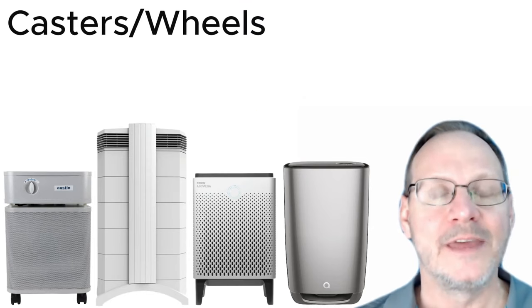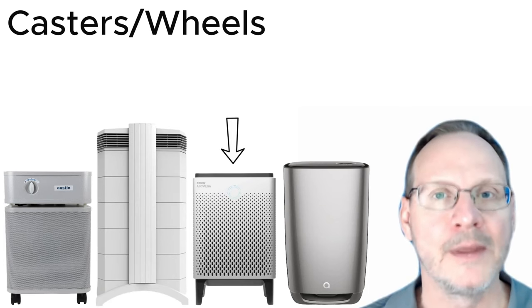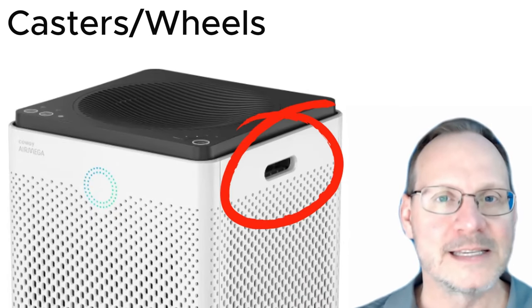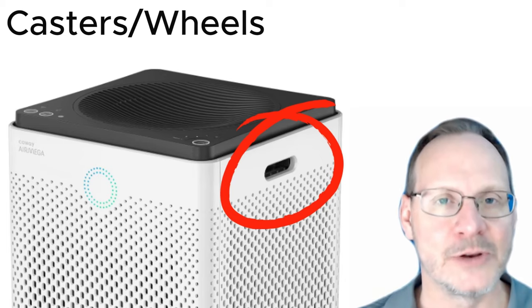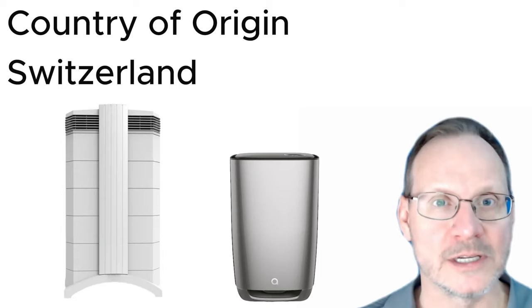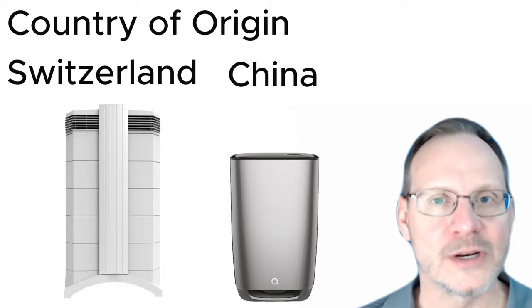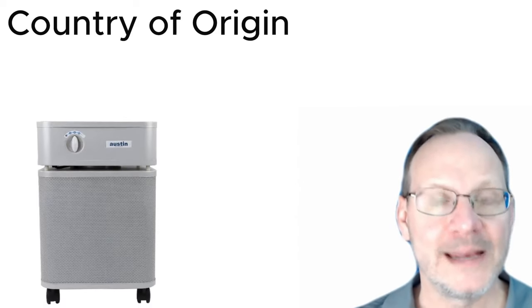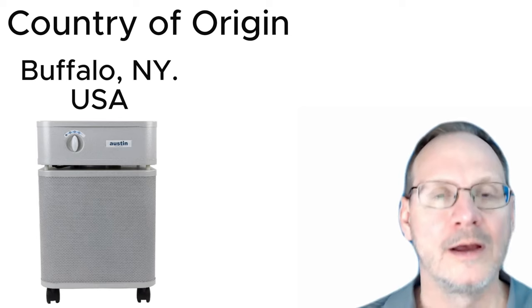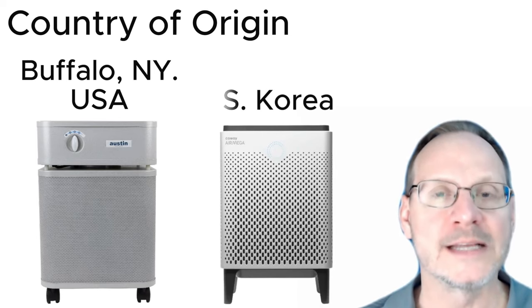Casters and wheels: all units have casters and wheels with the exception of the Coway Air Mega, which has little indentations on either side for carrying. Country of origin: IQ Air and AERIS are made in Switzerland, though the new Clara units replacing the 3-in-1 will probably be manufactured in China. The Austin Air Health Mate is manufactured in Buffalo, New York, and the Coway Air Megas are manufactured in South Korea.